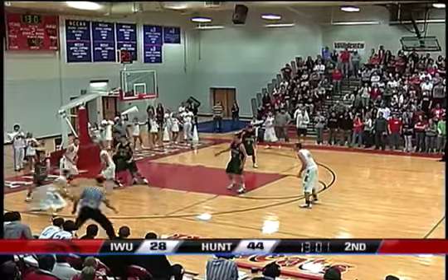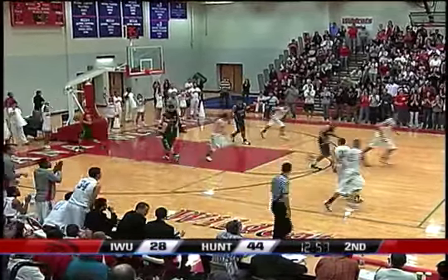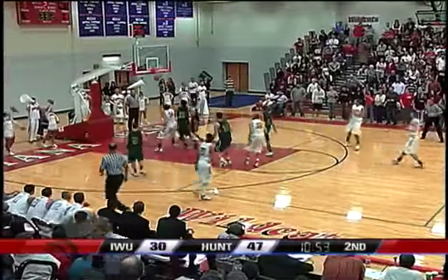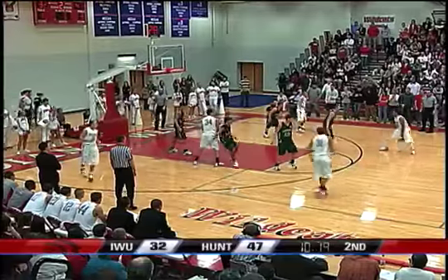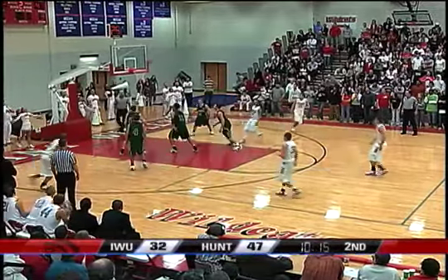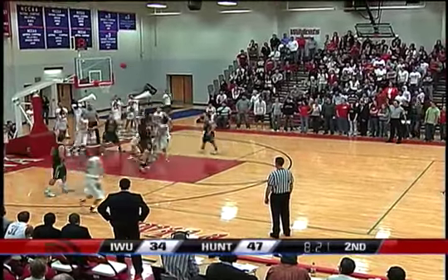John Moon stepped in with the strip. Spencer Harris pull-up jumper — yes! Only three fouls for the Foresters, but then you see the Wildcats. Nice move, beautiful spin move. They've not had a whole lot to cheer about — great spin move.